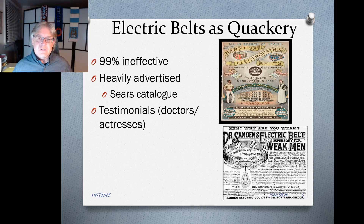These products were nonetheless heavily advertised. If you picked up a copy of the Sears catalog in the 1880s, you would have seen many of these products promoting a whole variety of benefits. These ads also used testimonials as a form of product endorsement, mostly from supposed doctors, actresses, and other types of celebrities — and we'll come back to testimonials more next week.